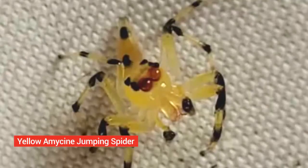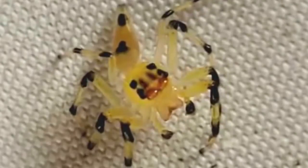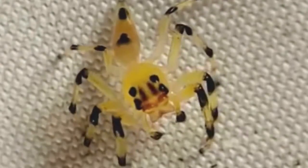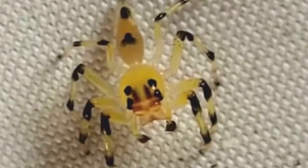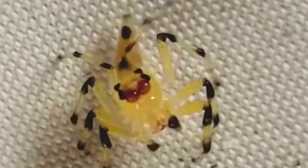Yellow Amacene jumping spider. The Yellow Amacene jumping spider from Canandé, Ecuador, has a remarkably transparent exoskeleton. Its giant main eyes are like cone-shaped tubes that extend backwards from the face, and you can actually see the cones move as the spider looks from one direction to another.